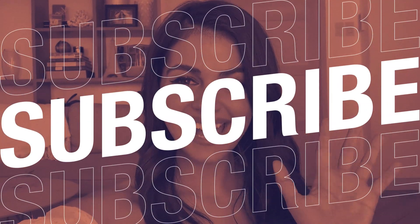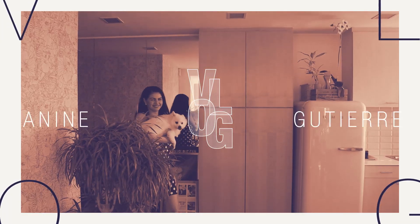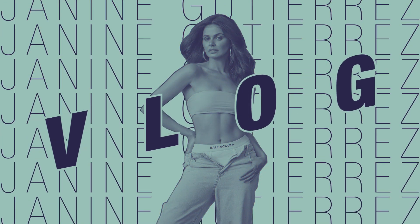Hi guys, welcome back to our channel. I get a lot of comments whenever I do unboxings on my Instagram — I see that you guys enjoy seeing my favorite products, the products that I use, the products that I get. So we decided to do a favorites video.